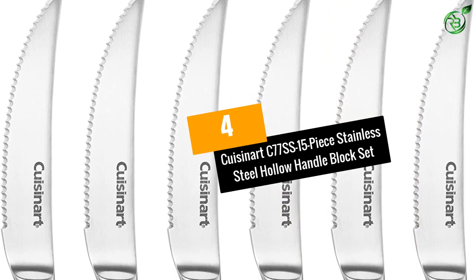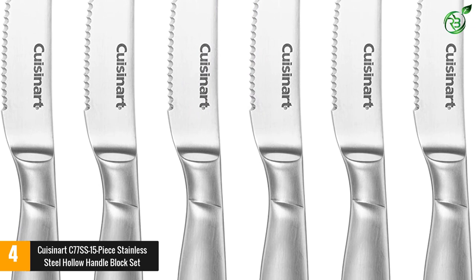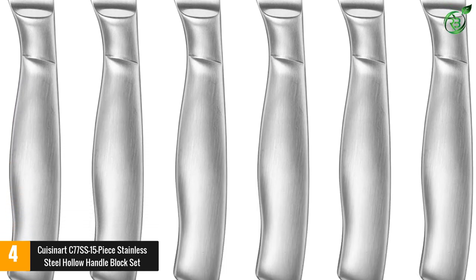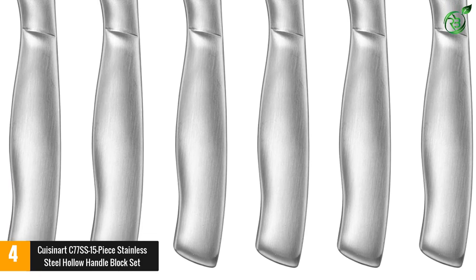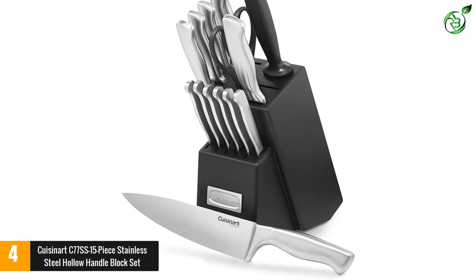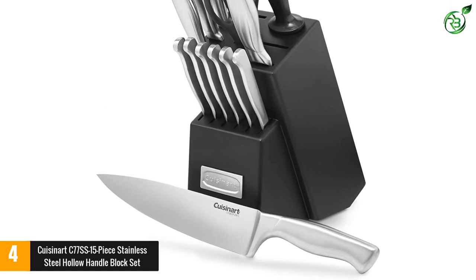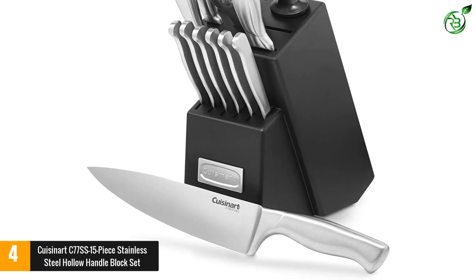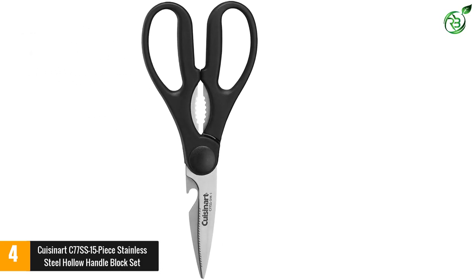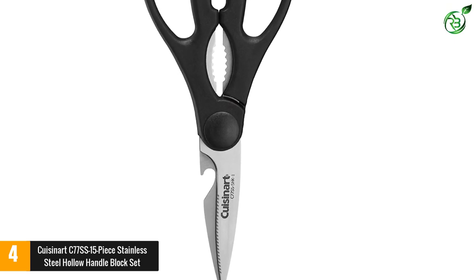At number 4: Cuisinart's C77SS 15-piece Stainless Steel Hollow Handle Block Set. With this type of quality knife set, you are sure of a lifetime warranty, which shows you don't have to doubt their quality. The long-lasting strong bolster and high-carbon stainless steel blade are unique features that give it high control, stability, and accuracy. The precision tapered blades narrowing gradually to very sharp fine edges are easy to clean, and the excellently designed handle provides extra comfort.